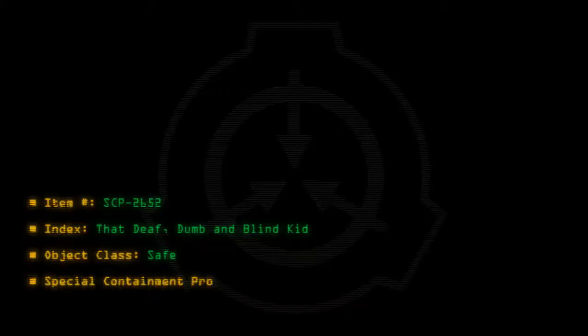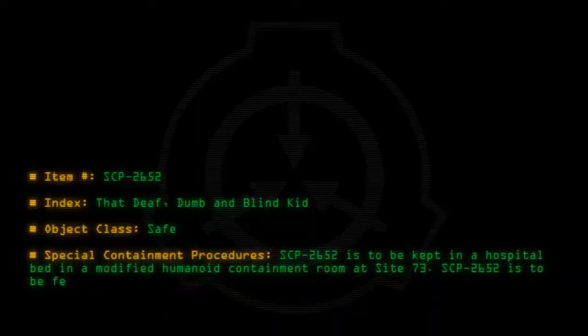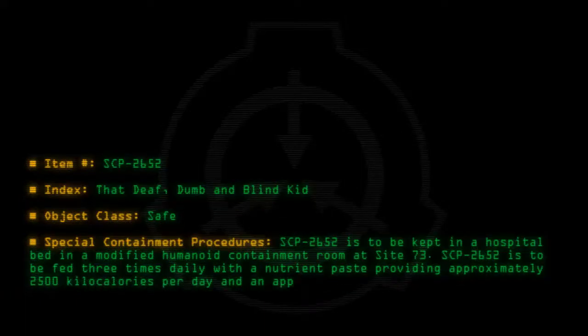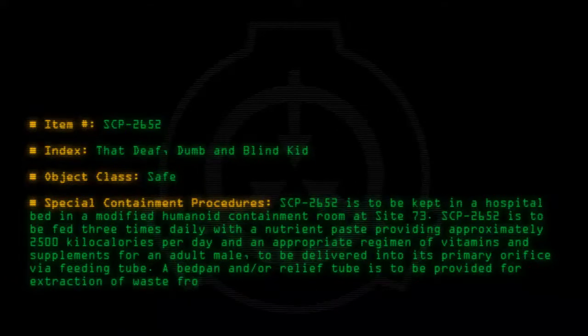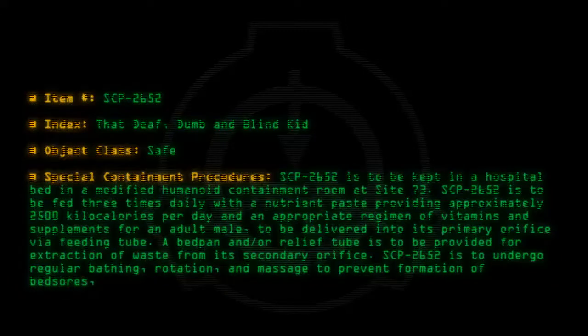Special containment procedures: SCP-2652 is to be kept in a hospital bed in a modified humanoid containment room at Site 73. SCP-2652 is to be fed three times daily with a nutrient paste providing approximately 2,500 kilocalories per day, and an appropriate regime of vitamins and supplements for an adult male, to be delivered into its primary orifice via feeding tube. A bedpan and/or relief tube is to be provided for extraction of waste from its secondary orifice. SCP-2652 is to undergo regular bathing, rotation and massage to prevent formation of bed sores, and is to receive medical screening and treatment as appropriate.